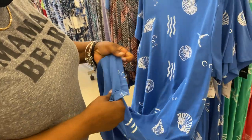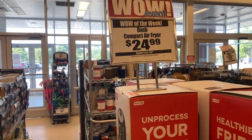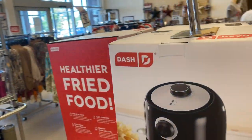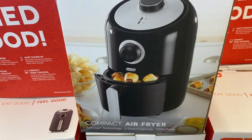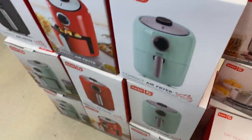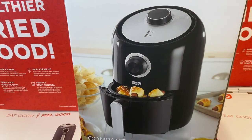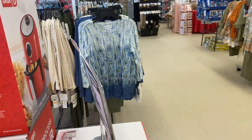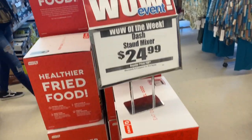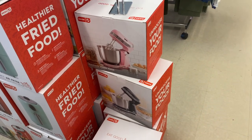They have the Dash compact air fryer for $24.99, normally a hundred dollars. They come in different colors — black, teal/mint green, and red. It's a compact two-quart capacity air fryer. They also have the stand mixer for $24.99, originally $69.99. They have it in pink and black — that's a pretty good deal.